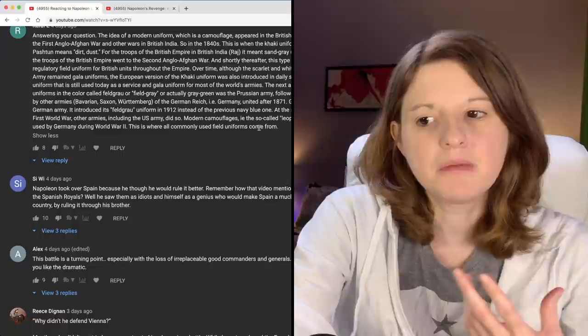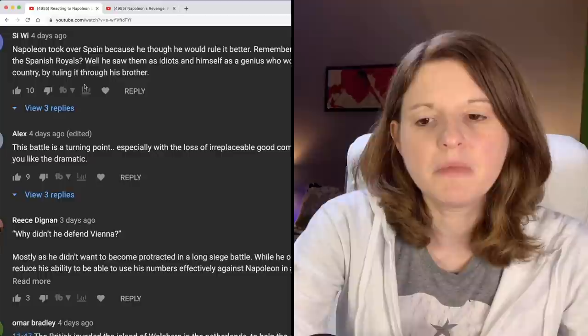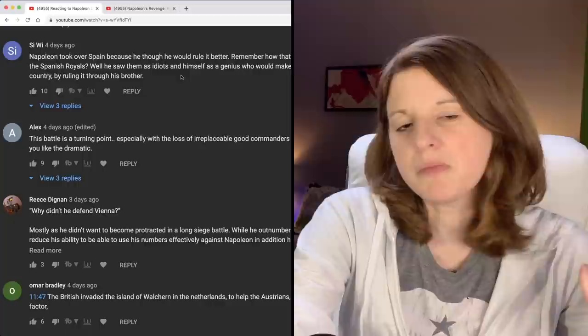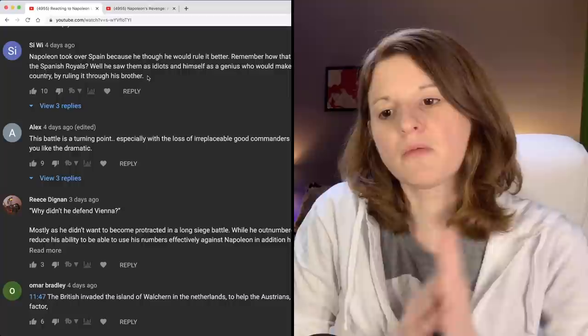I also mentioned in the last video that I didn't really understand why Napoleon felt it was necessary to go into Spain since Spain was an ally of France. Siwi lets me know that Napoleon took over Spain because he thought he could rule it better. He had a disdain for the Spanish royals — saw them as idiots — and himself as a genius who would make Spain a much better and stronger country by ruling it through his brother. I'm picking up this trait of Napoleon that he always felt he could do things better if he just did it himself. Nepotism was rife in Napoleon's domain.